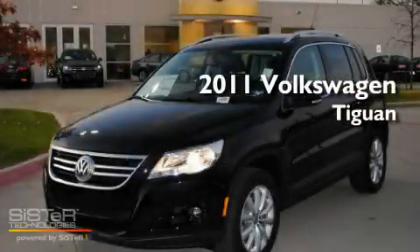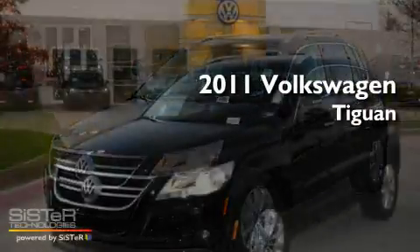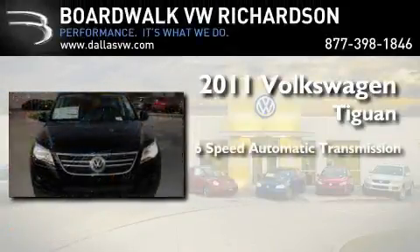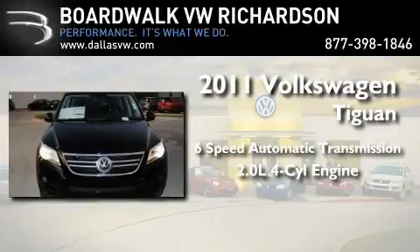This is a brand new 2011 Volkswagen Tiguan. This crossover has a six-speed automatic transmission and an inline four-cylinder engine.